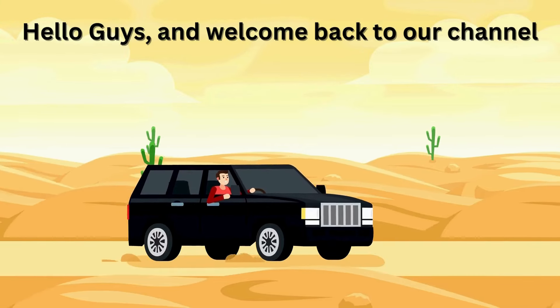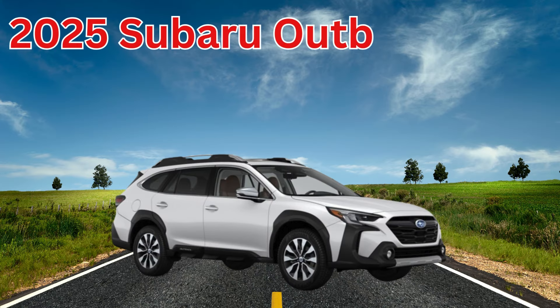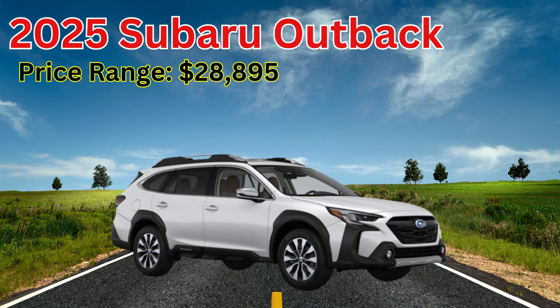Hello guys and welcome back to our channel. 2025 Subaru Outback price range: $28,895 to $42,795.